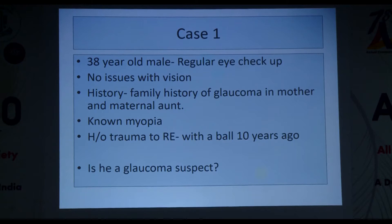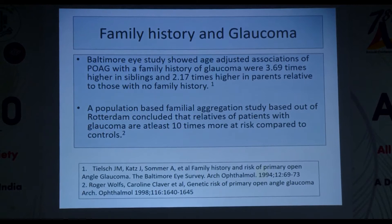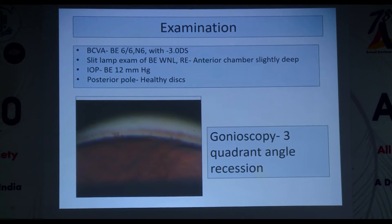On examination: BCVA both eyes 6/6 with minus 3 diopters myopia, slit-lamp normal, anterior chamber in the right eye slightly deep, pressures both eyes normal. But gonioscopy of the right eye reveals almost a three-quadrant angle recession. So far: family history, history of trauma, and myopia are all important risk factors. Various population-based studies show siblings of glaucoma patients are 3.69 times more susceptible, and second-degree relatives 2.17 times. The Rotterdam study concluded relatives of glaucoma patients are at least ten times more susceptible than controls.